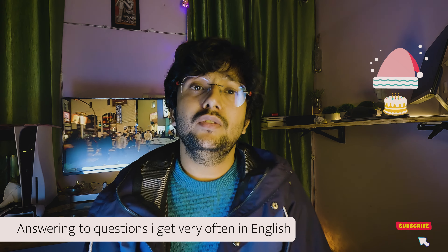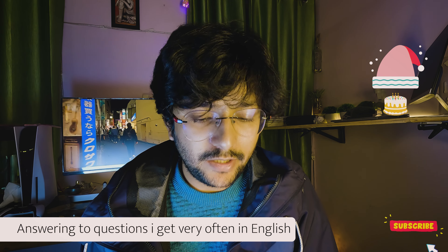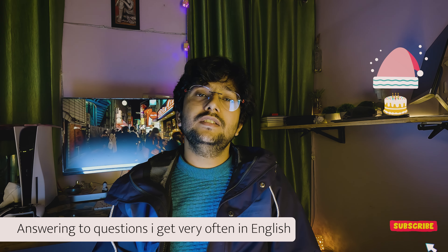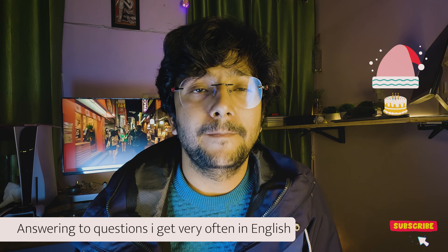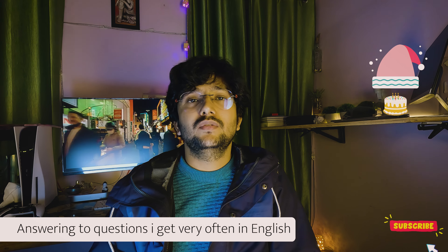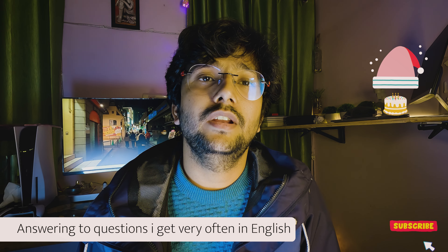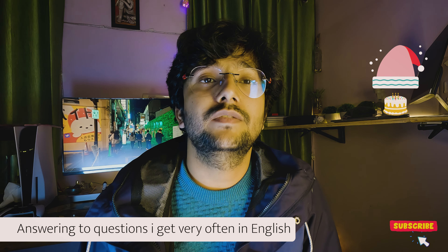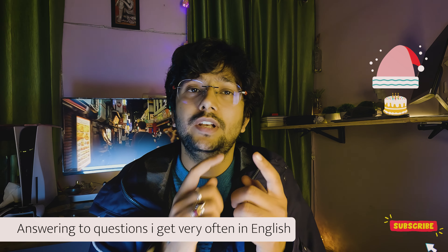Some people say you can get an IT job in Japan even without Japanese — and that's true, but only when you are extremely skilled in IT. In that case they may ignore your Japanese because you bring great value. However, that applies to people with 10 or 15 years of experience. If you have just one year of IT experience, you must learn Japanese — there is no other option. Those working in Japan without Japanese skills have exceptional expertise and extensive experience, which is why they get hired.